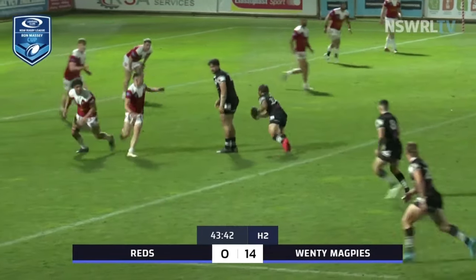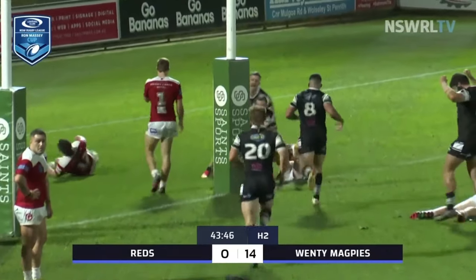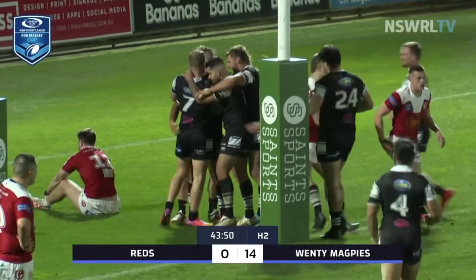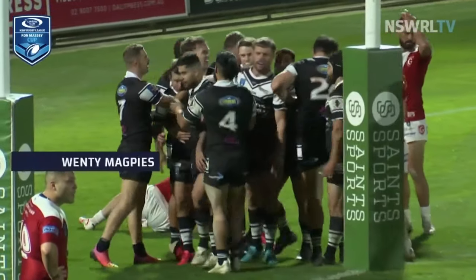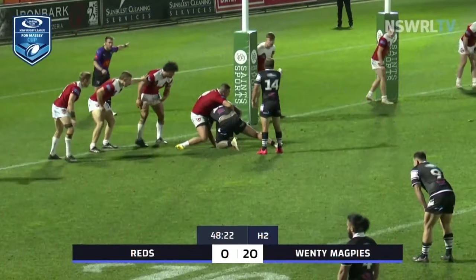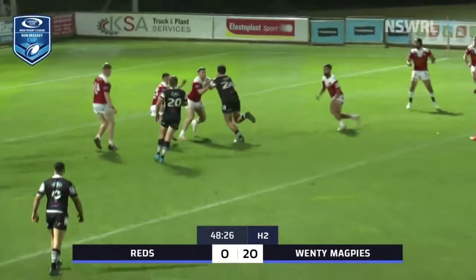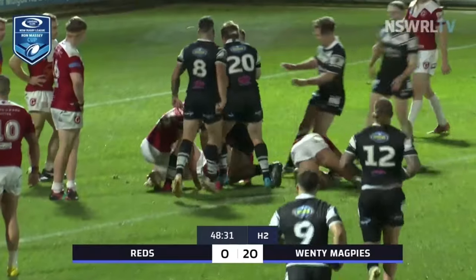It looks like they're coming to the left now, but he schemes and goes himself. Pritchard steps, goes right and he finds it. There's another little dummy half schemer right there — Ryan Pritchard, straight out of dummy half. Tough the whole game.